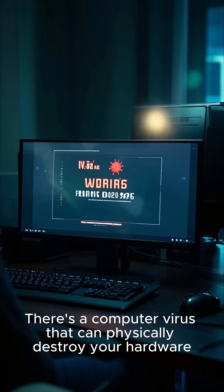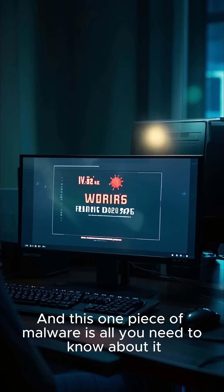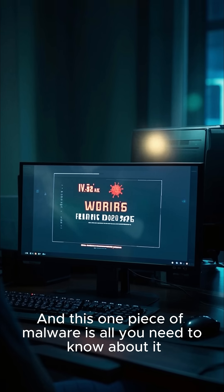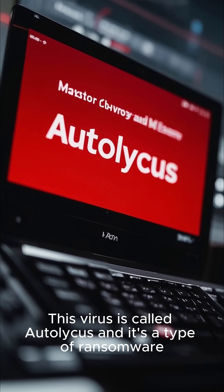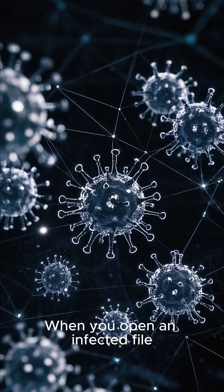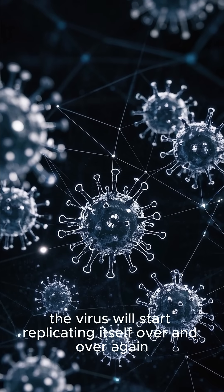There's a computer virus that can physically destroy your hardware, and this one piece of malware is all you need to know about it. This virus is called Otolikus and it's a type of ransomware. When you open an infected file, the virus will start replicating itself over and over again.